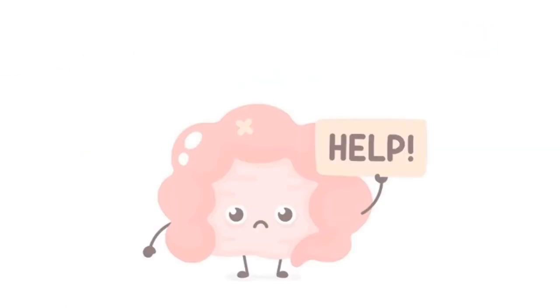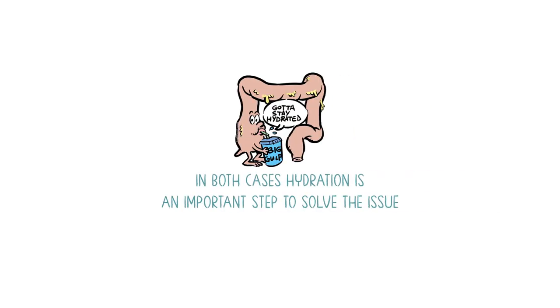Knowing the difference between the two situations, what options do we have? In both cases, hydration is an important first step. If the issue does not resolve after that, we can think of pharmacological options.